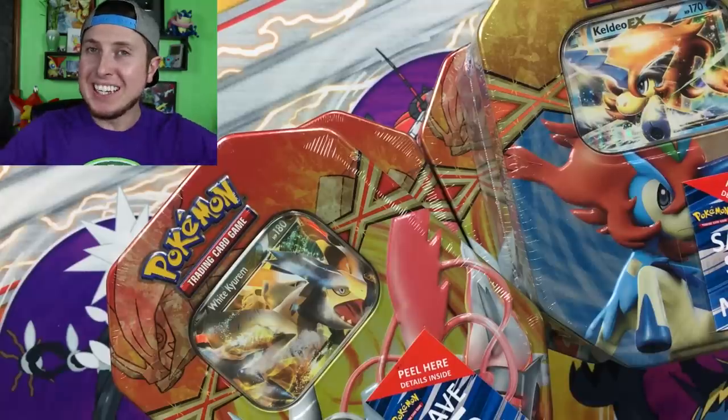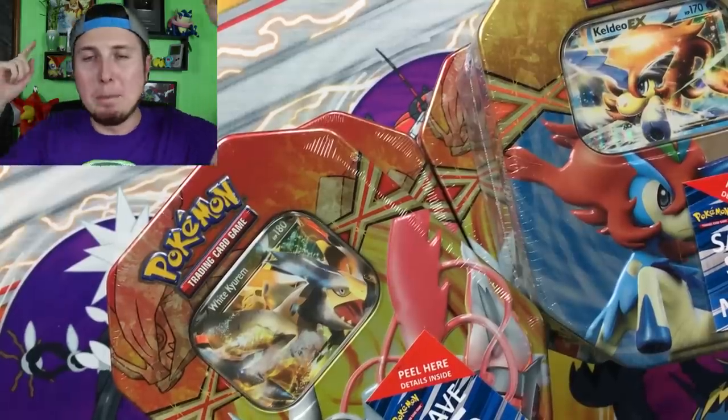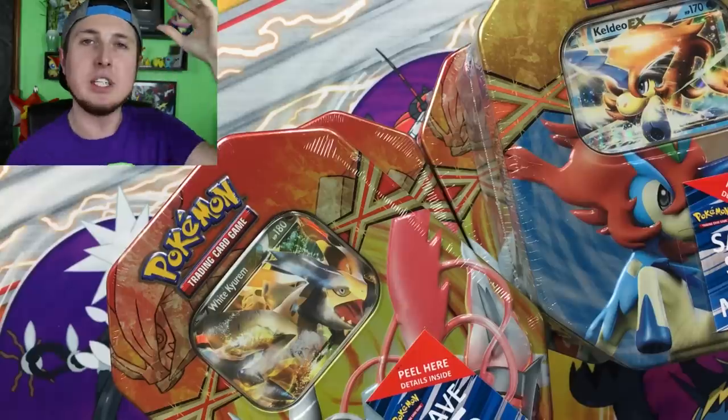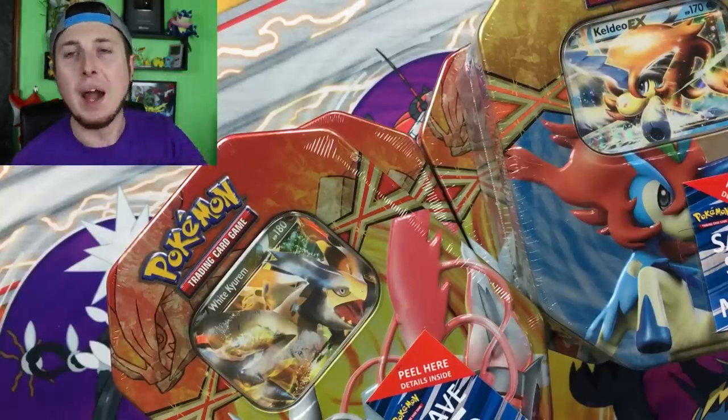Pokemon fans, the day is finally here! What is up everybody? Welcome back to the channel. I'm RealBreakingNate. Hopefully you're having a fantastic day, and the day that you've all been waiting for is finally here.